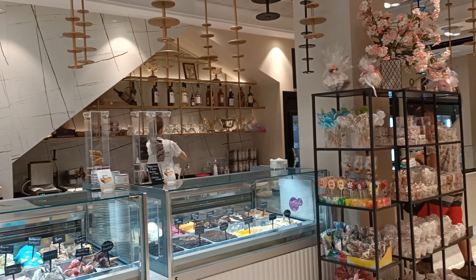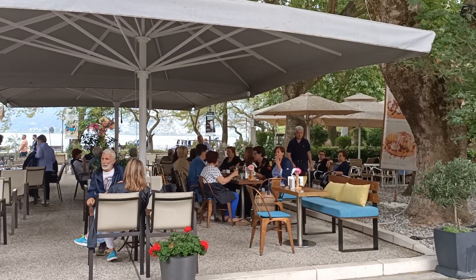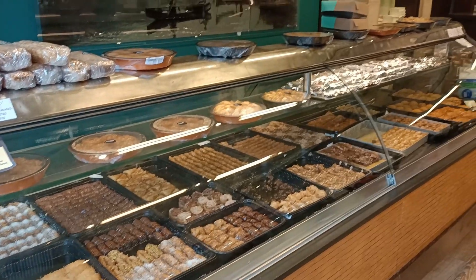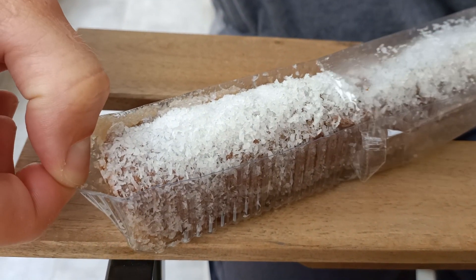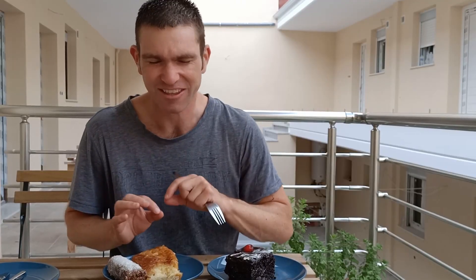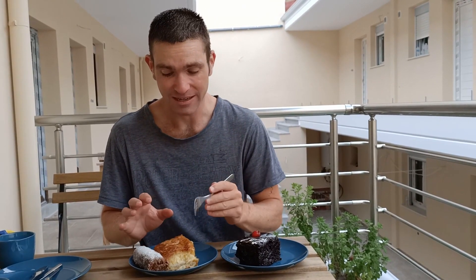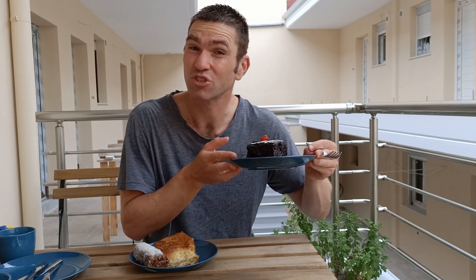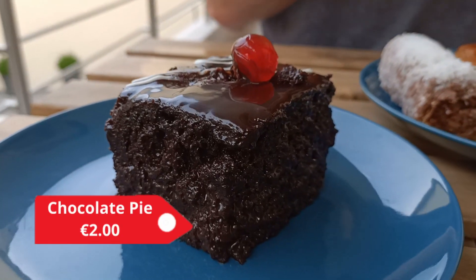Ioannina has a number of mouth-watering dessert shops and a whole row of nice dessert cafes next to the lake. The city is renowned for its baklava and syrup-based desserts. We got baklava from the island — a variation on the traditional recipe with coconut and chocolate on the outside. We also got halva de boureka, a pastry with cream inside doused in syrup, and a local version of chocolate pie that looked incredibly decadent.